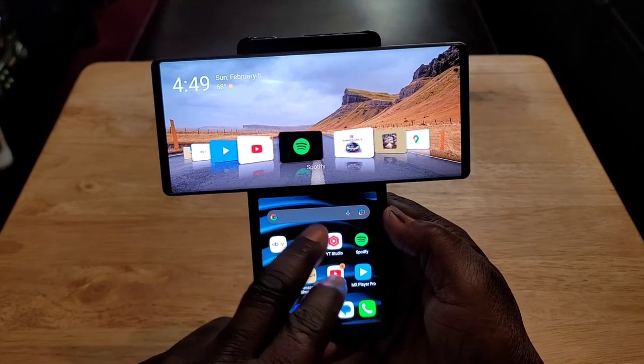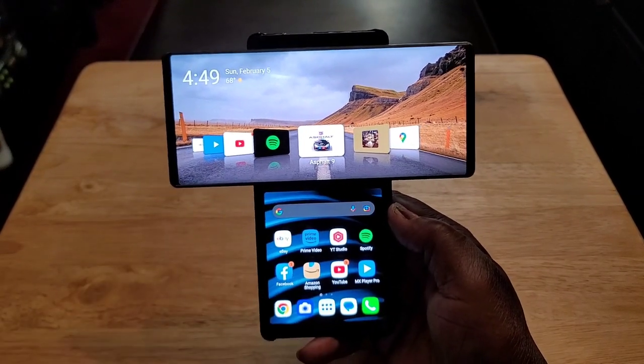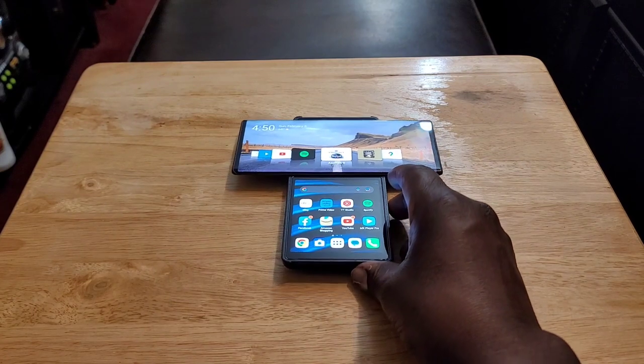You got your screen up here, you got your small screen down here. It's just awesome. I love this device. Let's talk about it.